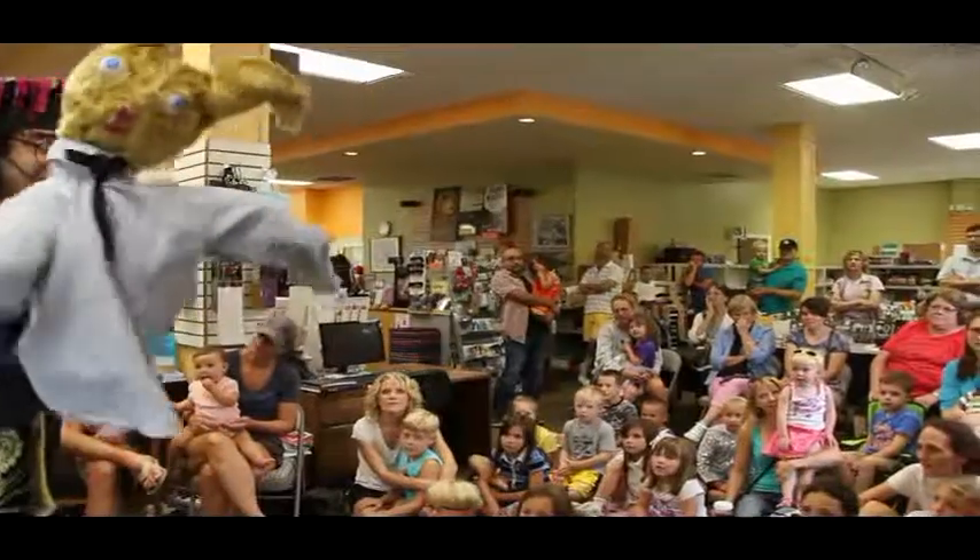My name is Jonathan Kiesing, and I am a puppeteer with Caravan Puppets. I do have an underlying theme, and that is creativity with children.